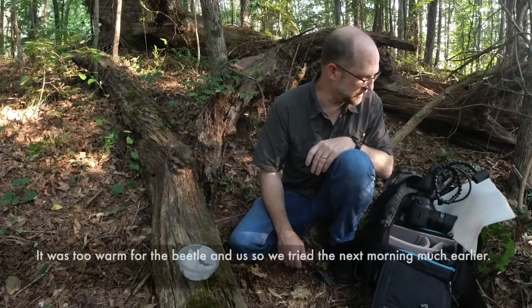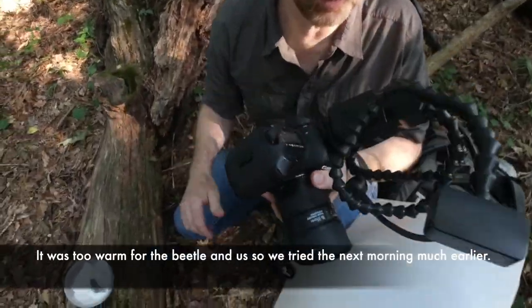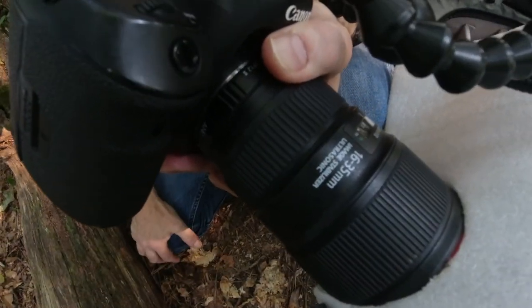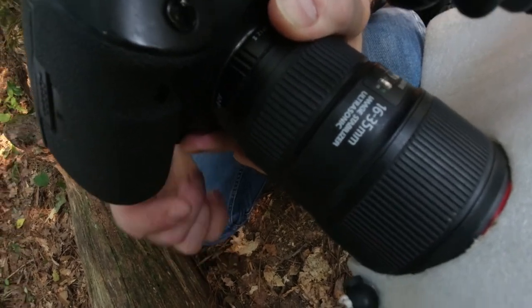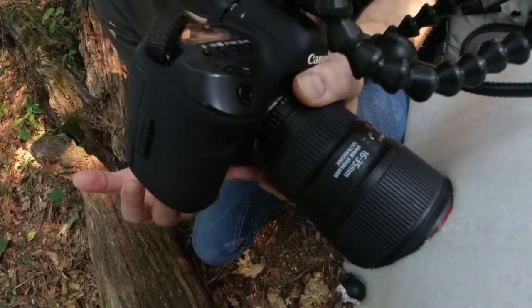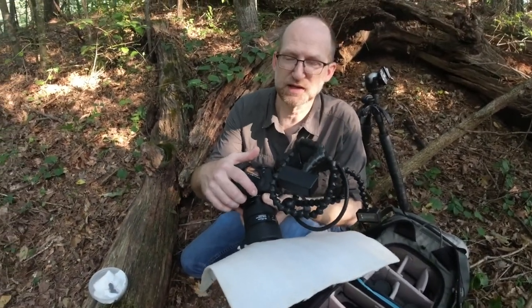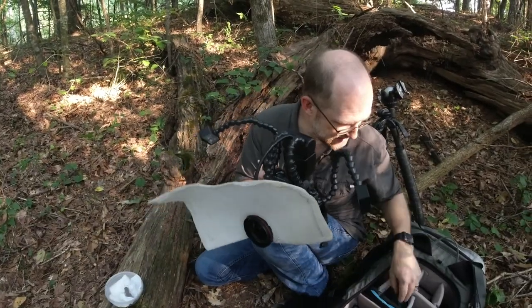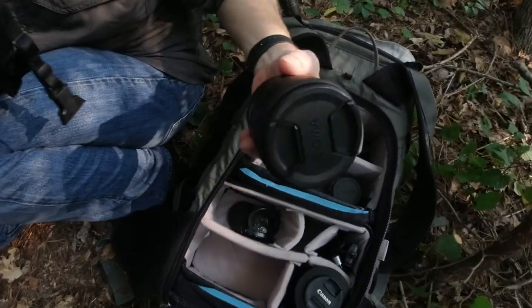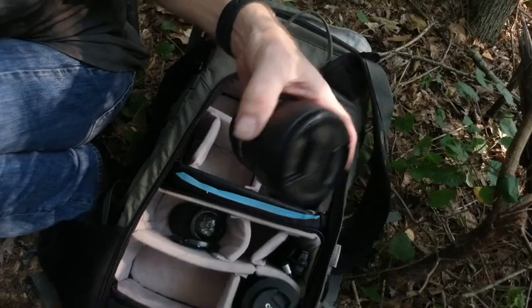I've got several different lenses to play around with. On the camera right now is the Canon 16-35mm f4, and I've got a 12mm extension ring on it that will reduce the minimal focusing distance even more so I can get closer to my subject, making the subject appear bigger in the field of view.